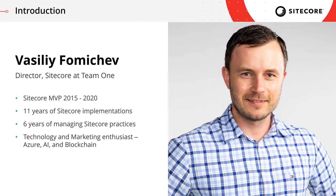My name is Vasily Fomachev. I'm a director of the Sitecore Practice at Team One. I've been working with Sitecore for over 11 years now. For the past six years, I was fortunate enough to carry the Sitecore MVP title in technology, e-commerce, and ambassador categories. I managed various Sitecore practices in various capacities, the last being Sitecore Commerce practice. And at heart, I'm a technology enthusiast.